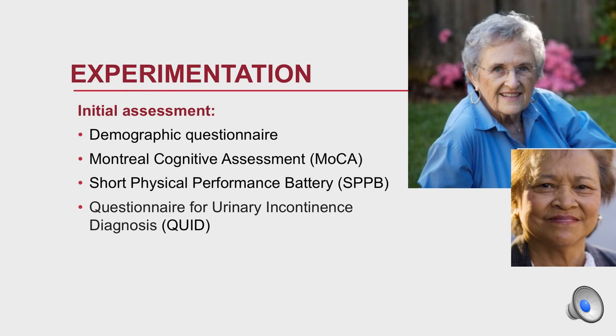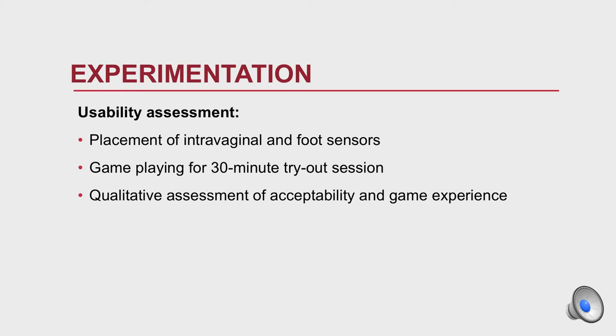In the experimental phase, we assessed demographics, cognitive function with the MoCA, physical performance with the SPPB, and urinary incontinence using the QUID. For the experimentation, we conducted usability assessment first by placement of the intravaginal and foot sensors, then the game was played for 30 minutes, with qualitative assessment of acceptability and game experience throughout.